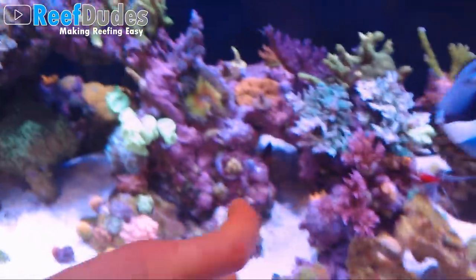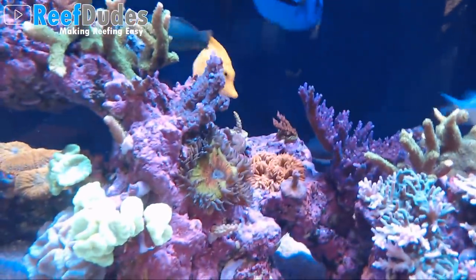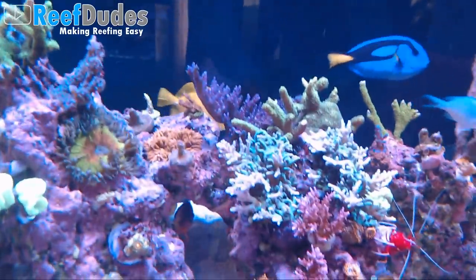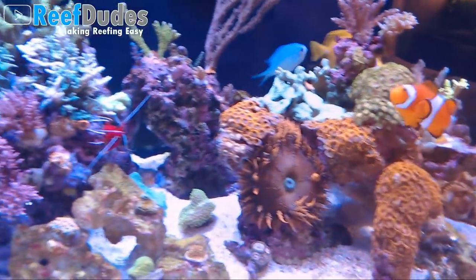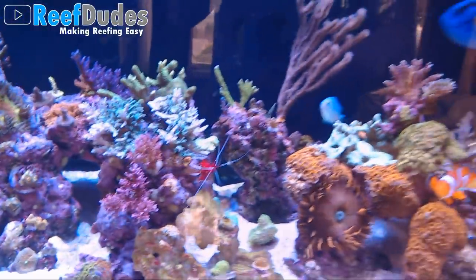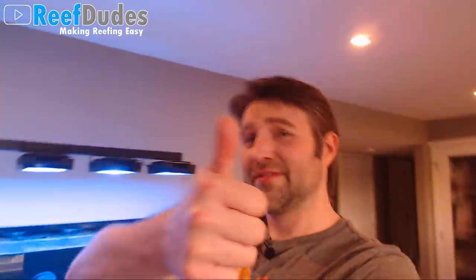I might put a couple rock flowers into the big tank, maybe on the side of the rocks or some other funky places. That guy's in a little hole in the side and he's doing really well. Got a little rainbow one up there and another red one. They might be cool to fill in sides of rock where there's not really other corals growing. Kind of excited for it. If you guys enjoy this, as always, smash that thumbs up button.